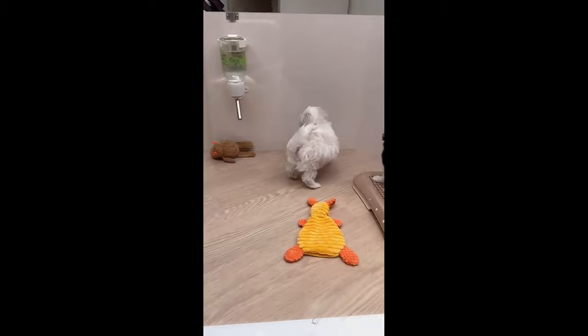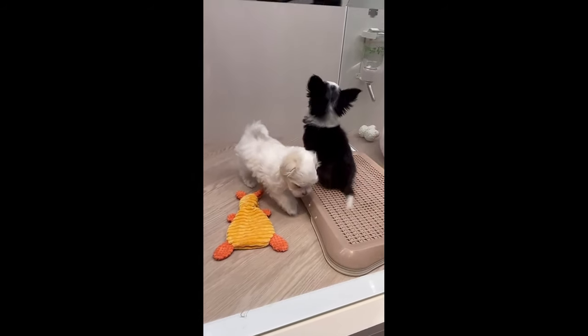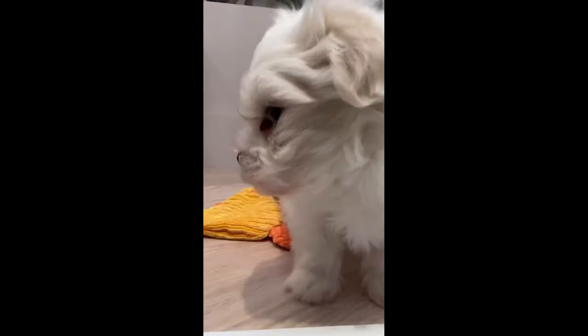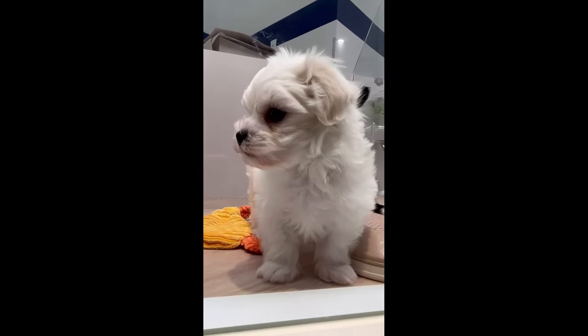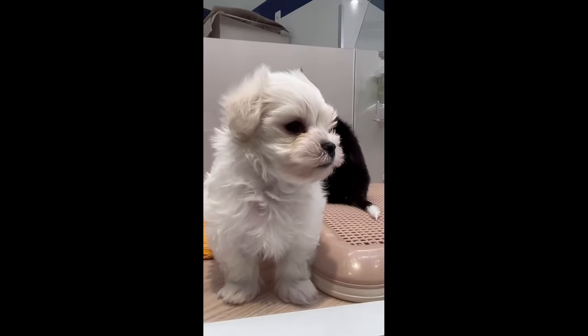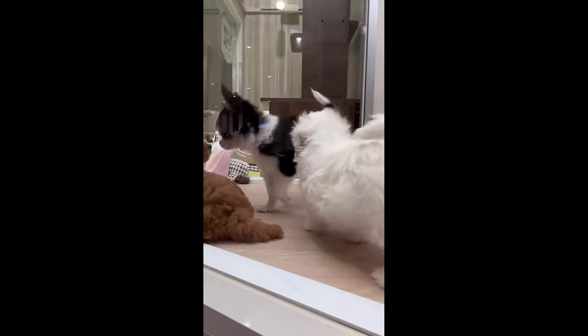Are you thinking about getting a miniature poodle? Let us know what you decide in the comments below. And if you know someone who's thinking about getting a miniature poodle, please share this with them. If you like this video, don't forget to like and subscribe to our channel. Have a great day — thanks for watching.